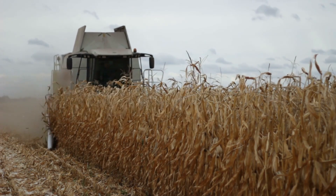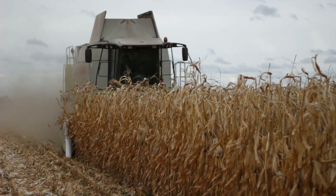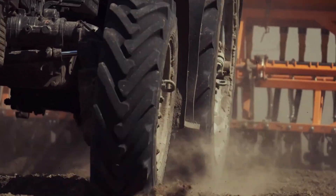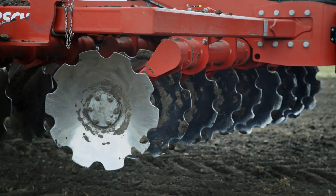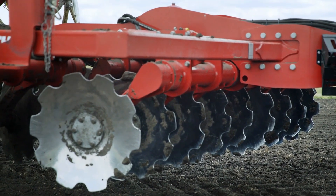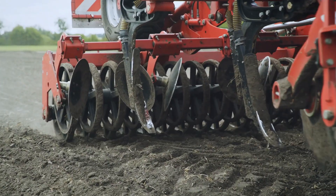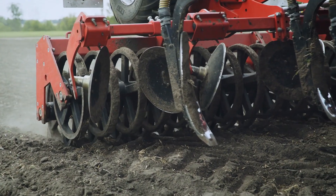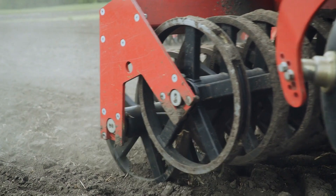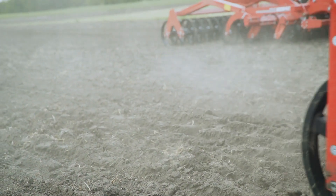Variable rate seed drills can be fitted with section control mechanisms that subdivide the implement into distinct working areas. This enables precise control over which portions receive seed, reducing overlap and maximising the efficiency of seed dispersal. It also gives the seed drill the ability to cut off or alter the seed rate automatically in regions that are not going to be seeded, such as headlands or overlapping passes.